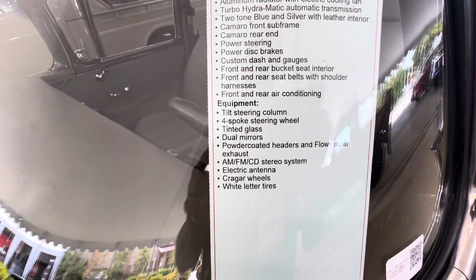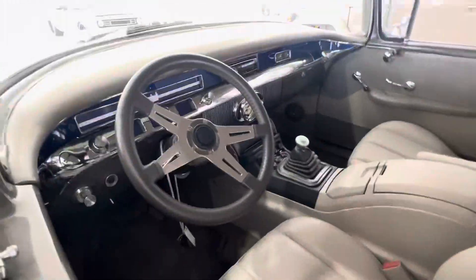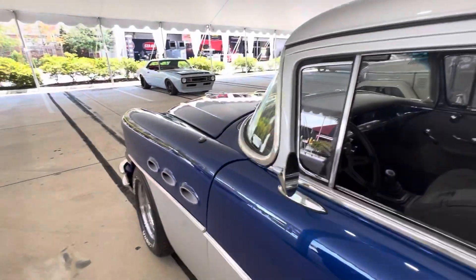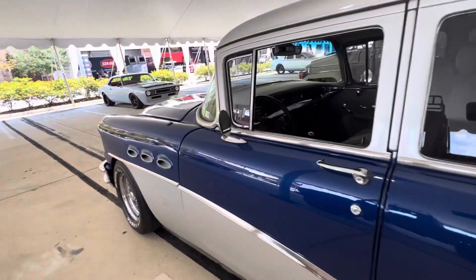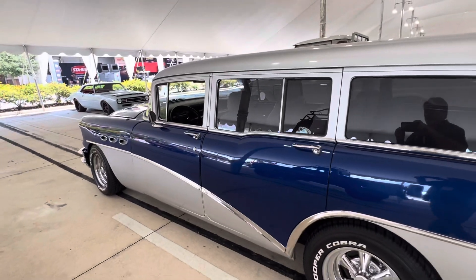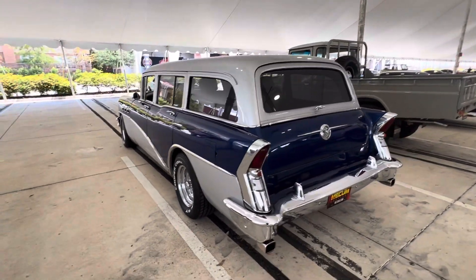It's got a 350. It's a restomod — somebody's taken it and really made it look nice. Love those fins and those fenders, they look super cool. Love the color combo on this car. I would have gone with a little different blue, but that silver just makes it pop.